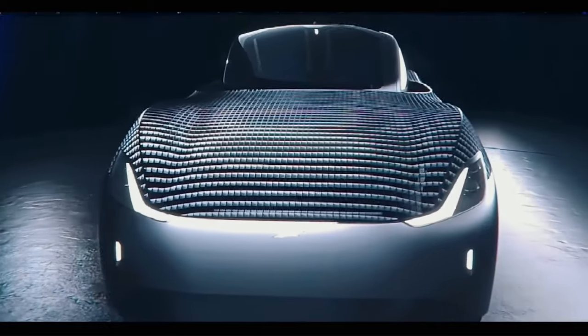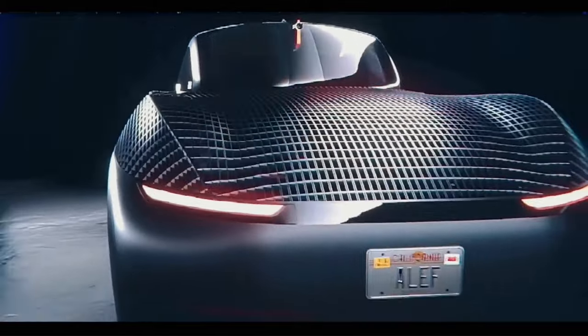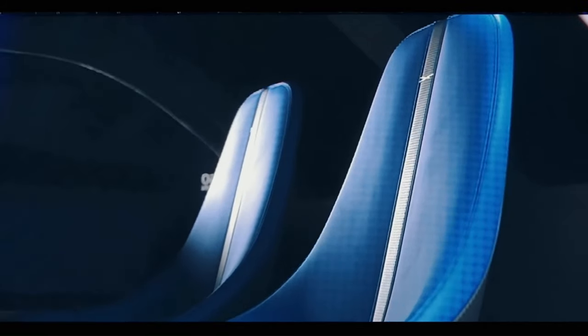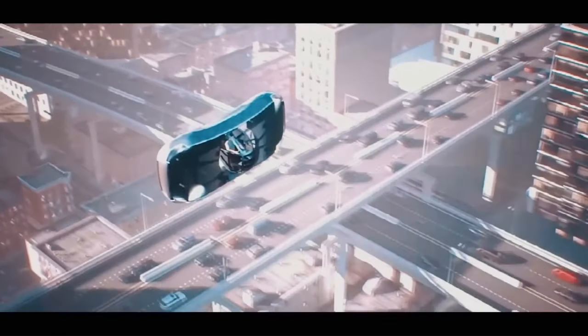With its futuristic design and innovative features, the Aleph Model A represents a significant leap toward a new era of urban mobility, providing faster and easier transportation for everyday commuters.